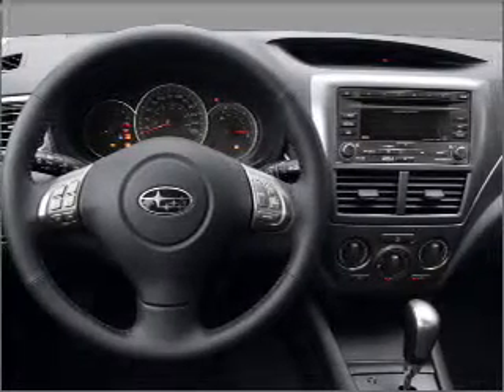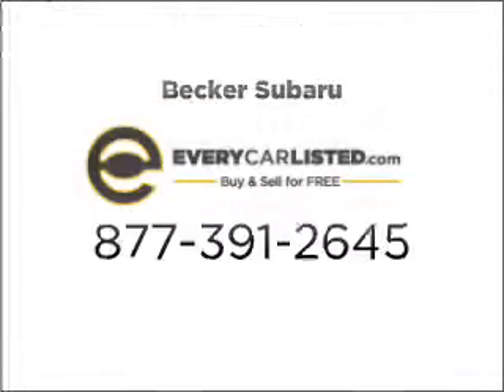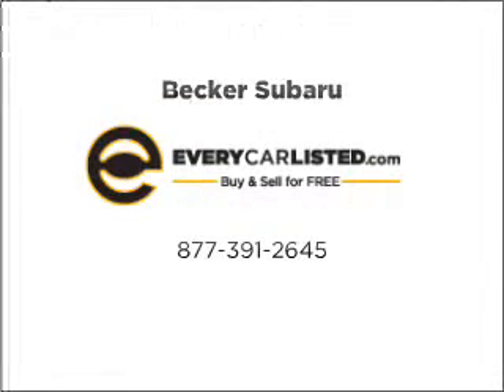Let us put you in the driver's seat today. Call or go online to contact us. Thank you.